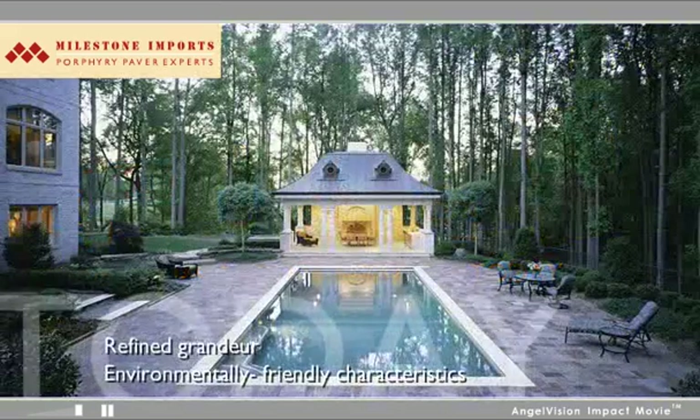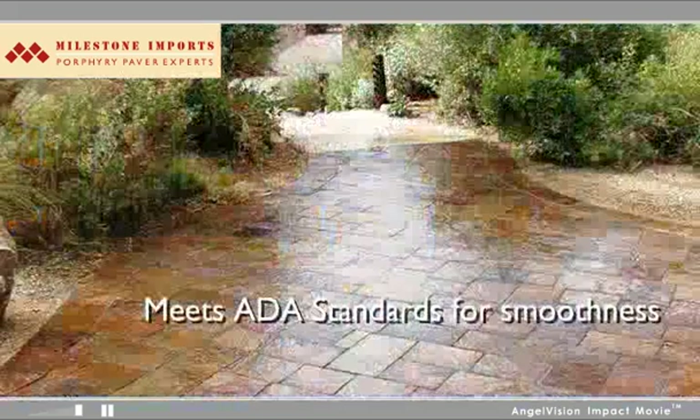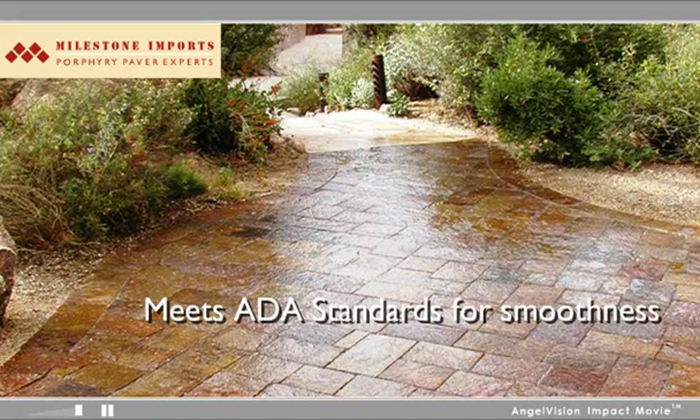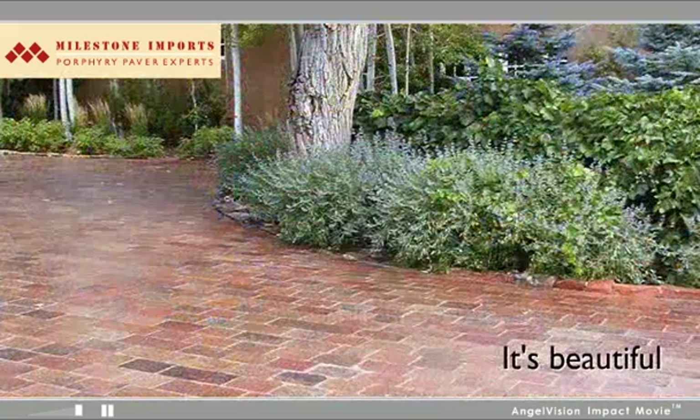Today, Milestone Imports is offering Porphyry to customers seeking its refined grandeur and environmentally friendly characteristics. It's slip-resistant, has a high compressive strength, and exceeds ASTM standards for freeze-thaw. And when set correctly, it even functions as a permeable surface, qualifying for LEED points. But more than anything else, it's beautiful.